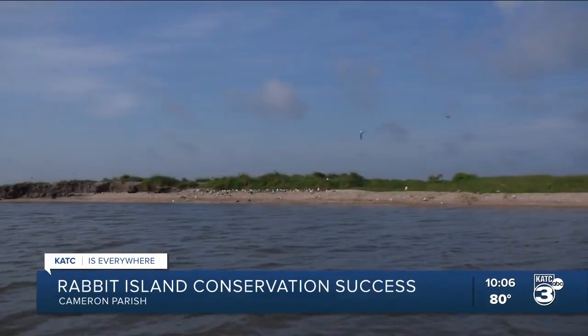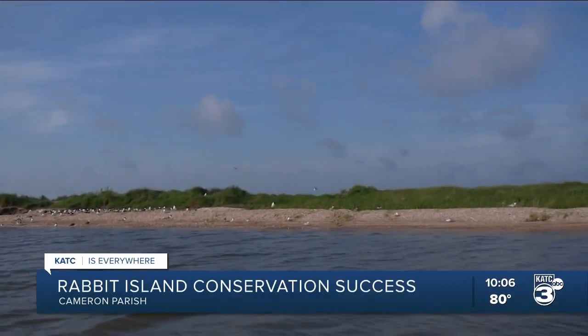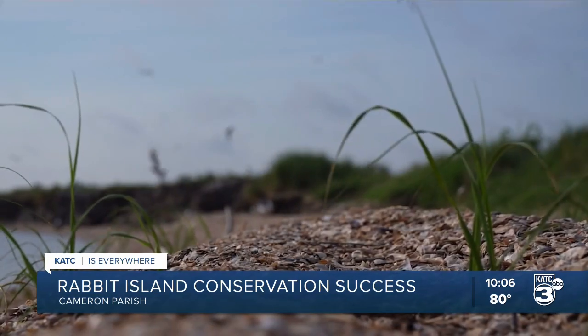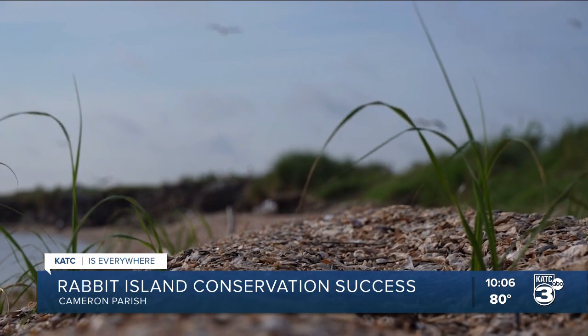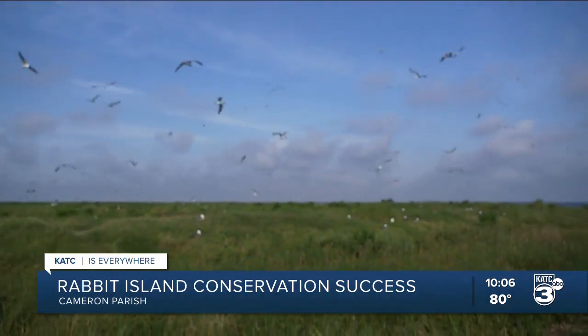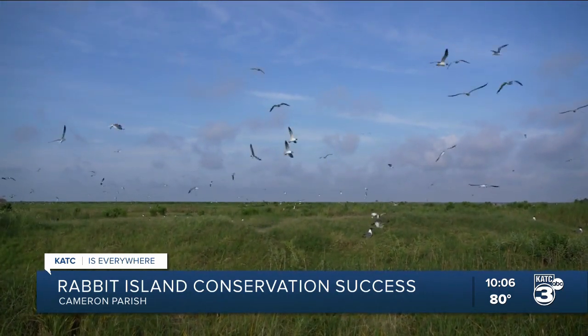A small island located in the marsh in Cameron Parish may not look like much to us, but to several different species of birds, it's paradise. Right when we pulled up, you can see some of them that were laying over there. Brown Pelican straight ahead at 12 o'clock.